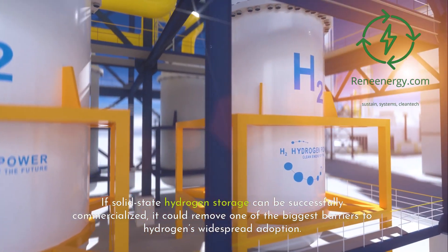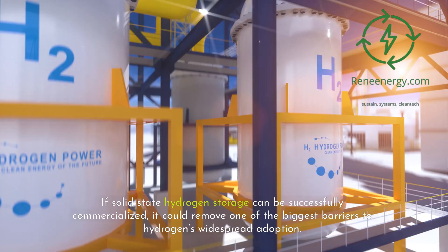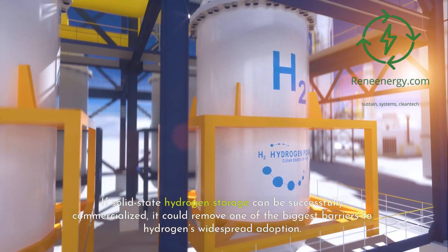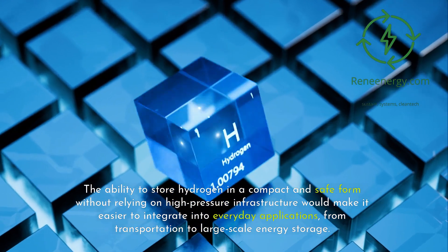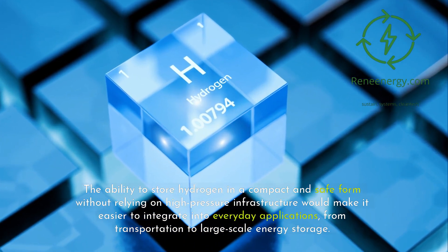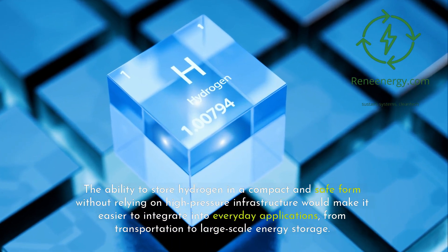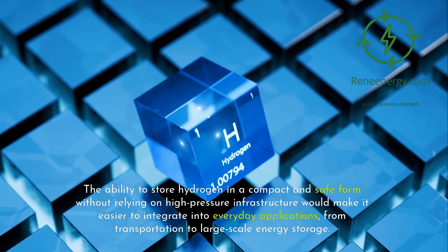If solid-state hydrogen storage can be successfully commercialized, it could remove one of the biggest barriers to hydrogen's widespread adoption. The ability to store hydrogen in a compact and safe form without relying on high-pressure infrastructure would make it easier to integrate into everyday applications, from transportation to large-scale energy storage.